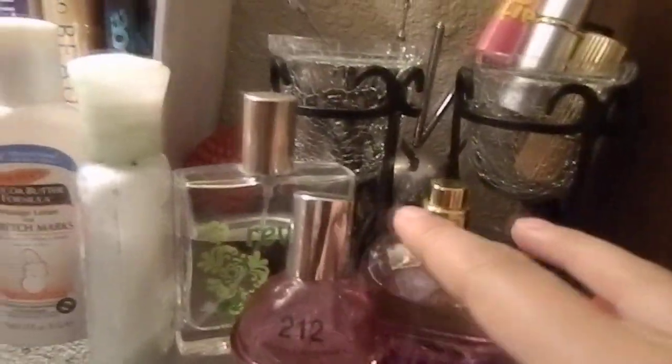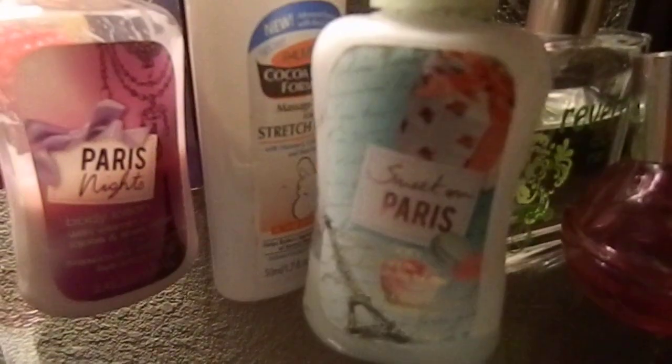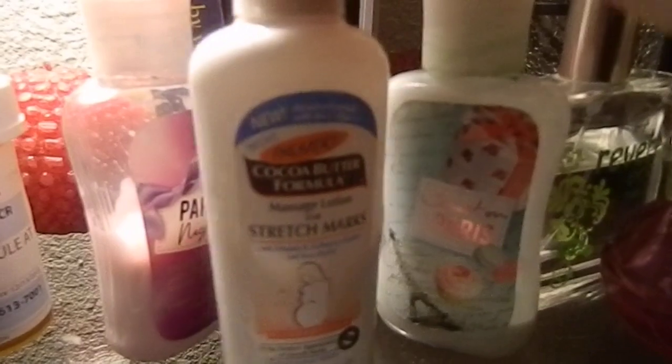These are my small perfumes that I use. These right here are my hand lotions. I keep them here to make sure I put lotion on every night, so I won't get stretch marks during my pregnancy.